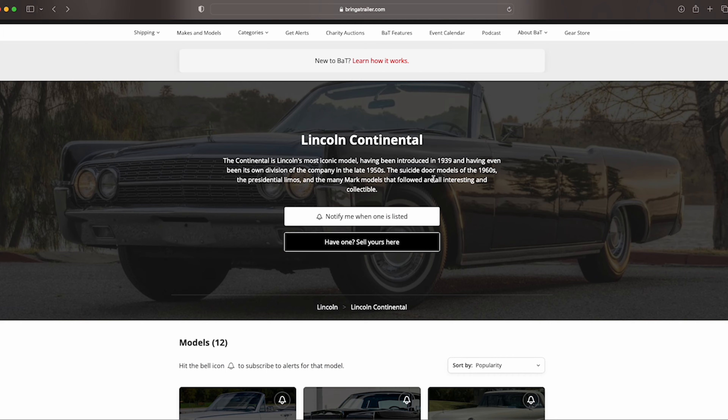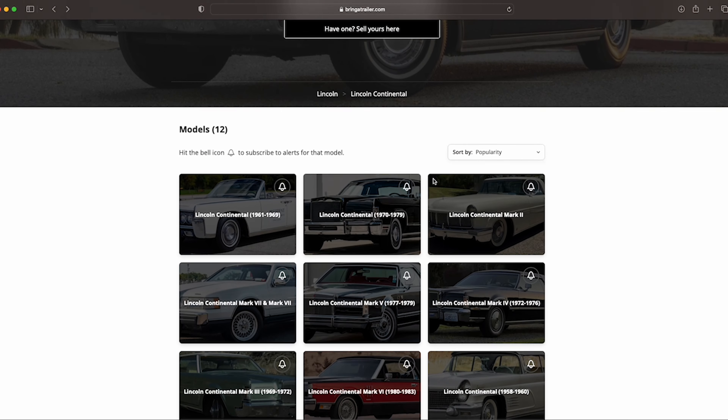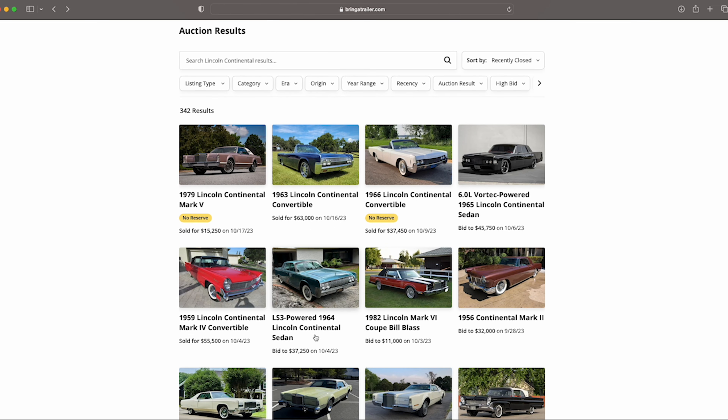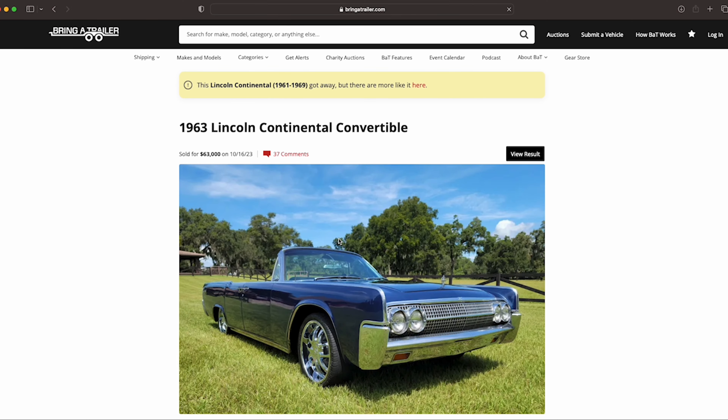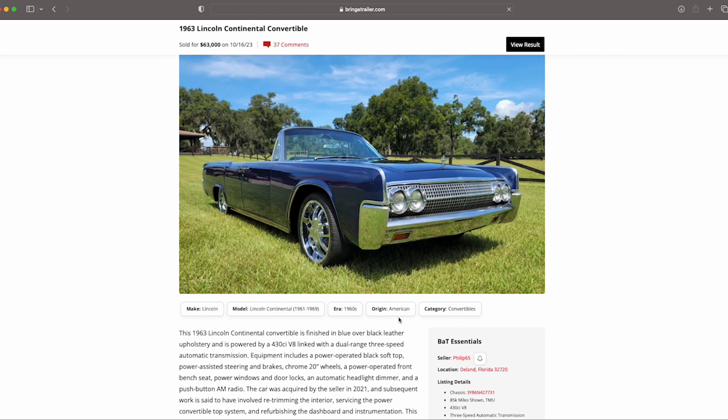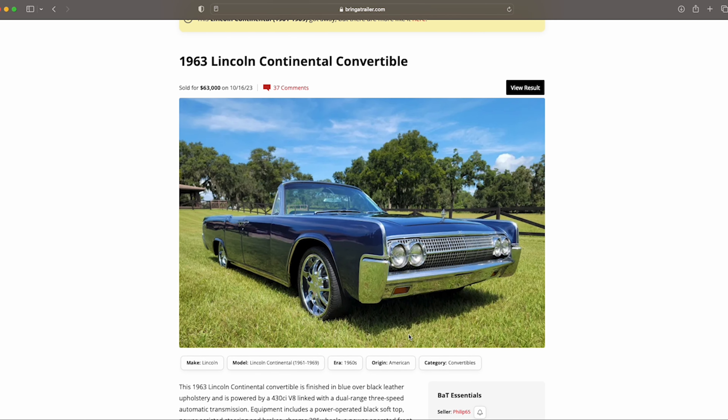Hey, it's ODB the Lincoln Addict. I recently mentioned Bring a Trailer with some recent sales going back to the '64, which I did a review on. What I'm going to do now is take a look at this '63 Lincoln Continental convertible. I do believe this guy maybe had Nathan do some work on the car — he may be friends with him. Many of you in the Lincoln community know Nathan Wilson from the greater Orlando area. This '63 sold for $63,000.